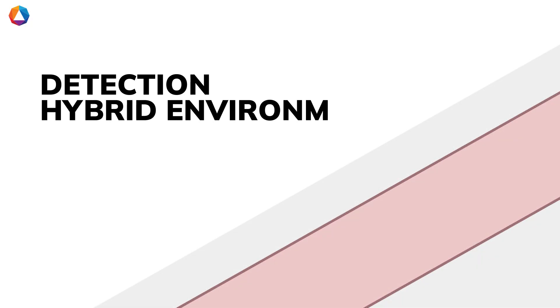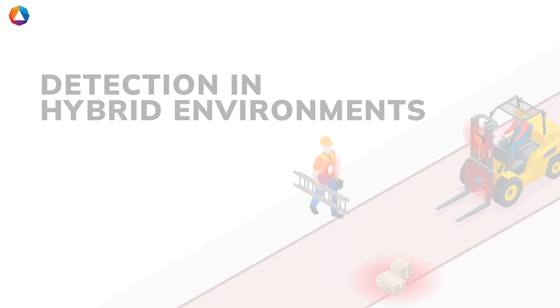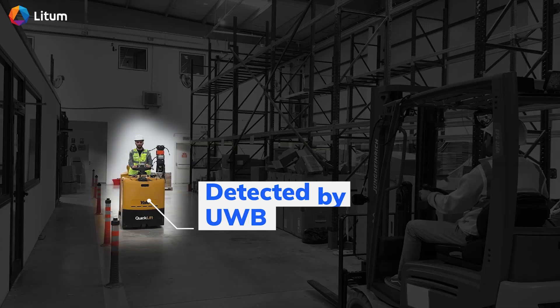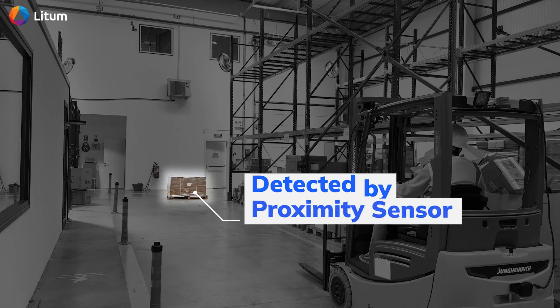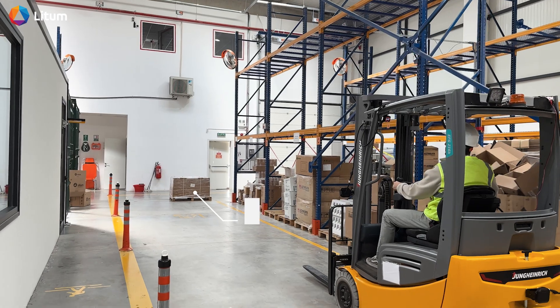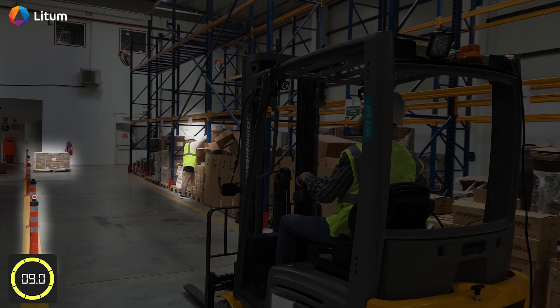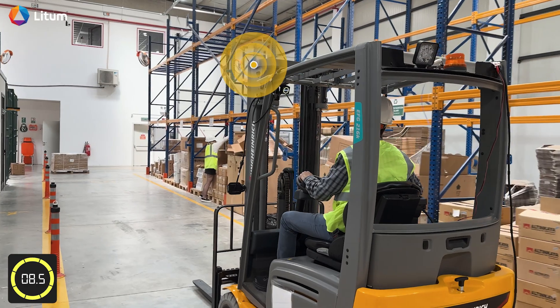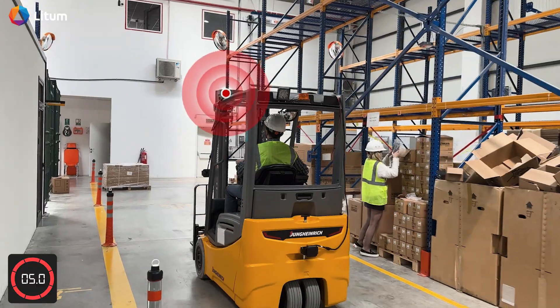Detection in hybrid environments. PathAware supports hybrid environments by combining data from multiple detection technologies. In this demo, ultra-wideband detects a moving forklift, while proximity sensors pick up a stationary object. By integrating both sources, PathAware provides a full view of the surroundings, enhancing situational awareness and ensuring timely alerts for varying risks.